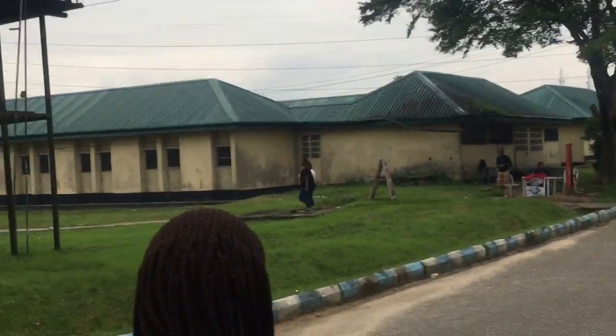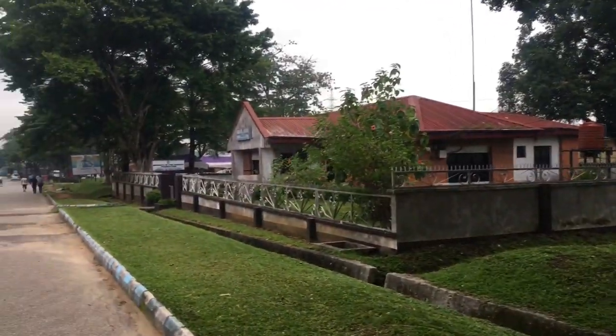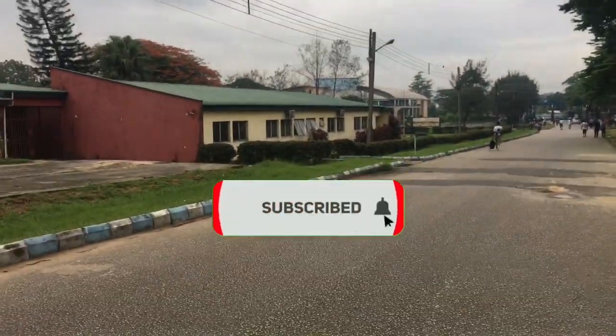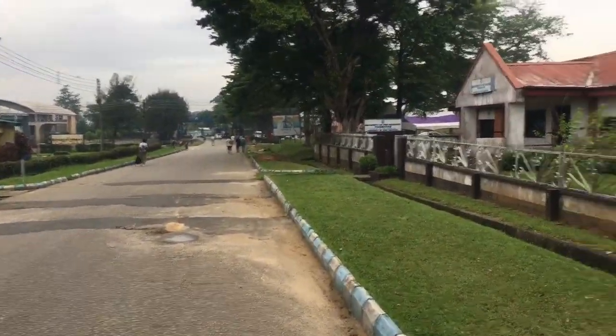That's all for the University of Pottercott campus tour. If you haven't subscribed to the channel, please subscribe, like the video, and drop your comments. See you in my next video — bye!